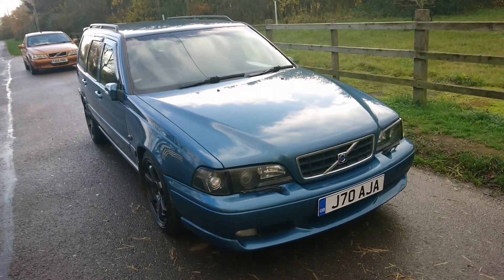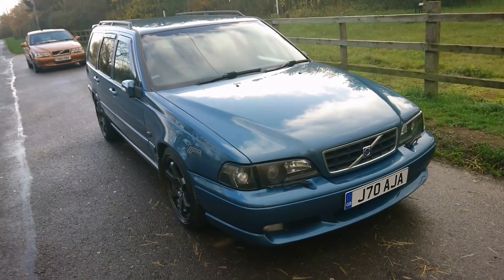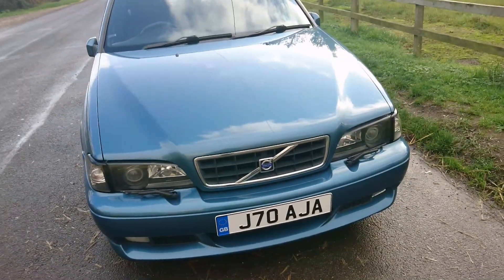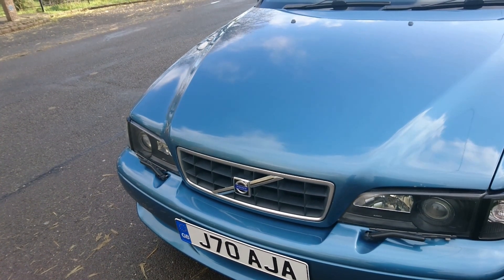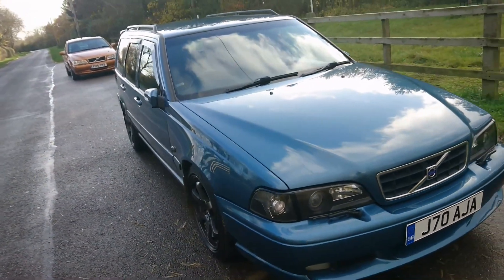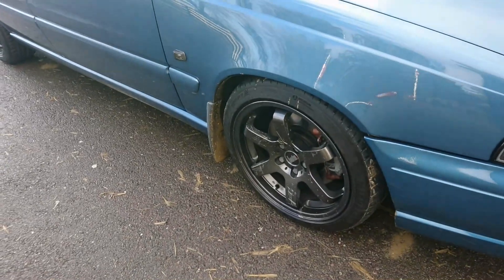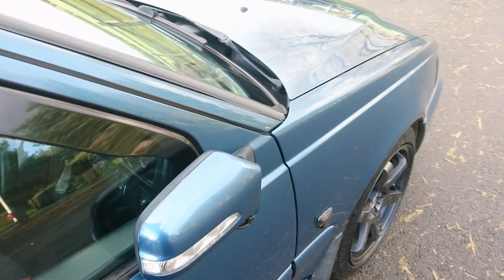We've just pulled up here by the side of the road at this little war memorial in the lovely Northamptonshire countryside. This car has in excess of £17,000 worth of modifications on it, which is just crazy. That bumper is off an R model, the headlights are custom, the grille is off a really really late P1 V70 — this is a 98, so this would be off maybe a mid-99 to early 2000 car. They stopped selling the P1s in this country in December 1999. Got some aftermarket wheels with low profile tyres — they're actually only 17 inches. These mirrors are interesting: these are Japanese spec mirrors.